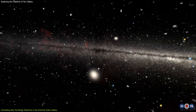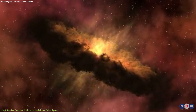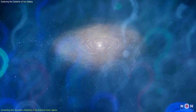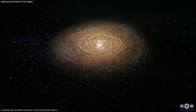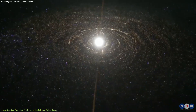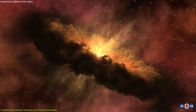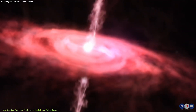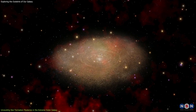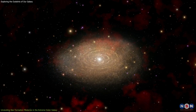One of the intriguing findings from the Extreme Outer Galaxy is that circumstellar disks seem to have shorter lifetimes compared to those in metal-rich environments. This raises important questions — why do these disks dissipate more quickly? Is it purely due to the lack of dust and cooling agents, or are other dynamic processes at play? Scientists believe the shorter lifetimes are likely due to faster evaporation rates caused by intense radiation from nearby stars, and the lack of dust and metals may hinder the disks' ability to cool and stabilize, leading to quicker dissipation.